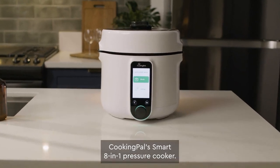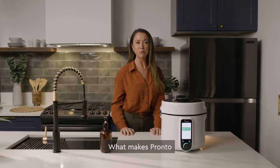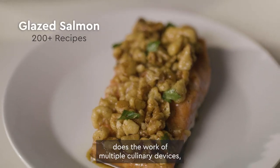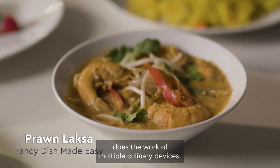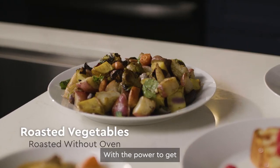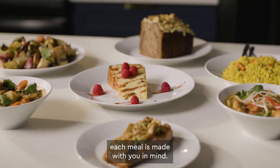Meet Pronto, Cooking Pal's smart 8-in-1 pressure cooker. What makes Pronto smarter than the average pressure cooker? Pronto not only does the work of multiple culinary devices, but also guides you through every step of the cooking process. With the power to get dinner on the table in a fraction of the time, each meal is made with you in mind.